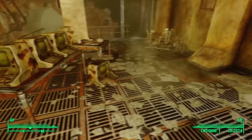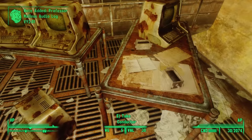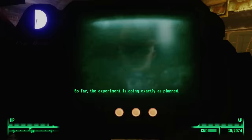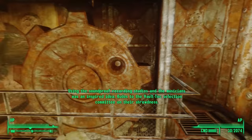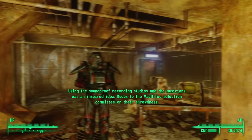Moving to the northeast, we see a couple of tables covered with ruined terminals, but on one of them we find a holotape — Professor Malleus, Audiolog V9201. So far, the experiment is going exactly as planned. We're subjecting the residents to extremely low-frequency white noise in regular intervals through the loudspeaker system. Using the soundproof recording studios and the musicians was an inspired idea. Kudos to the Vault-Tec selection committee on their shrewdness.